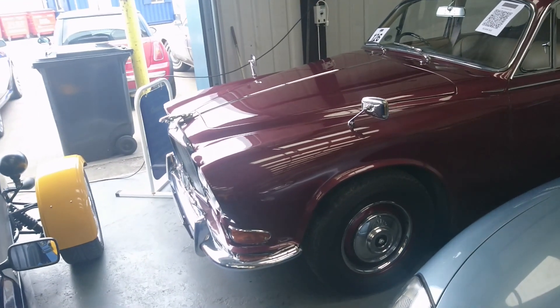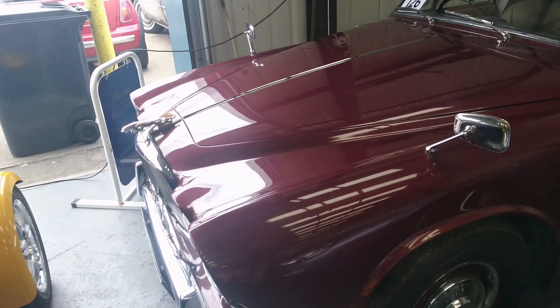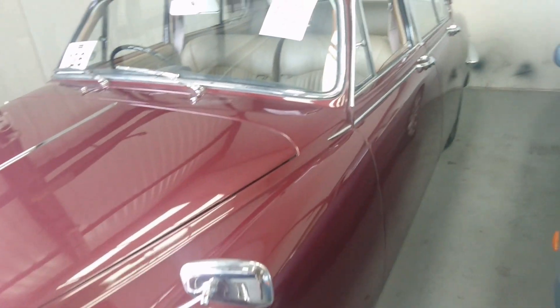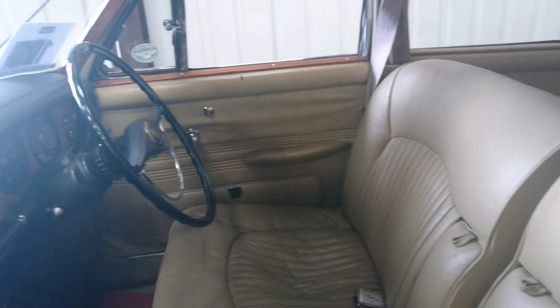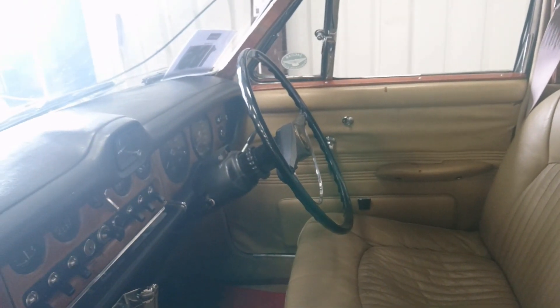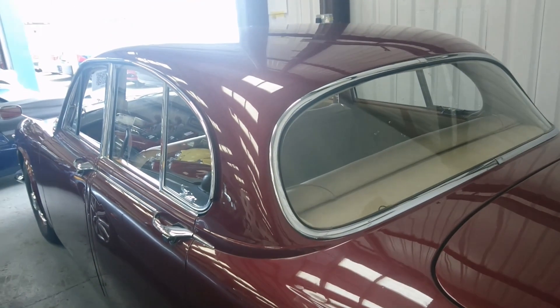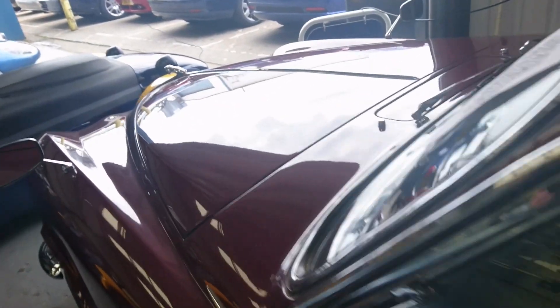Lot number 126: a 1967 Jaguar 420. This was kind of like a facelifted S-type — the S-types only ever came with the 3.4 or 3.8-litre engine and were sold alongside this car bizarrely until 1968. The interior is very nice — beige leather with wood, and we haven't got contrasting piping on this one. It's a manual. Guide price between 10,000 and 14,000 pounds. I do like this colour; we've seen it before. A little bit too expensive for me, but I do like it rather a lot.